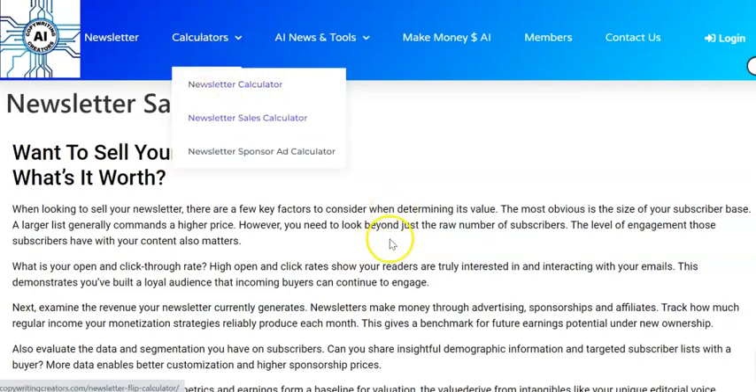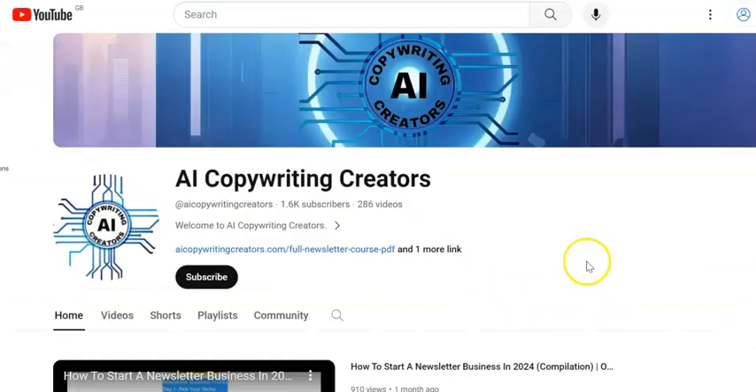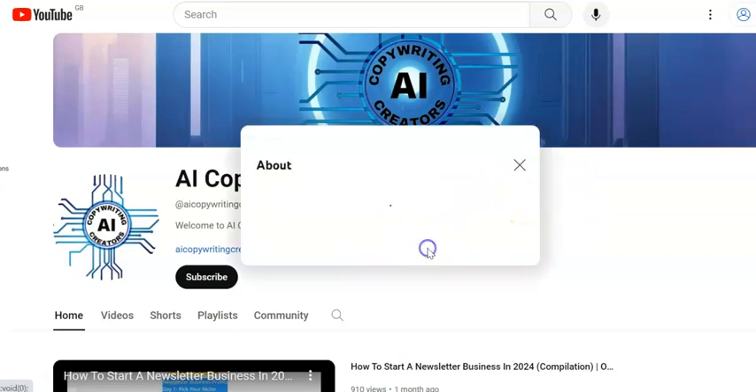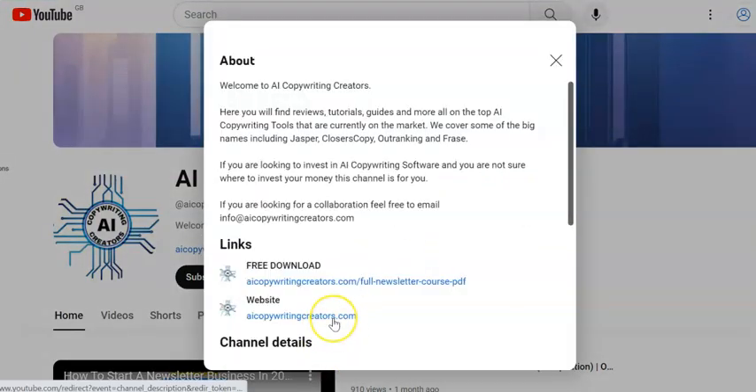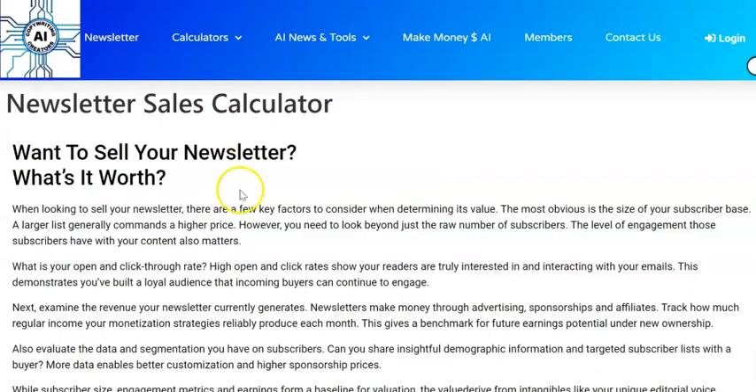That's this one here. What I'm showing you now is our newsletter calculator for if you want to sell your newsletter. If you want to get hold of these calculators, just go onto the home page of our YouTube channel, come over to the links here, click the link, and you can come through to our website to get hold of all of these calculators.